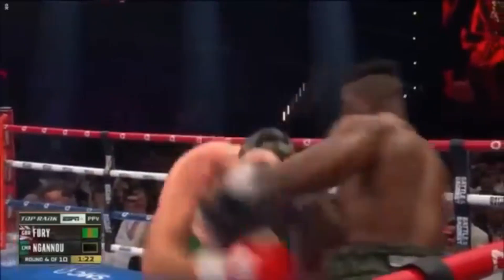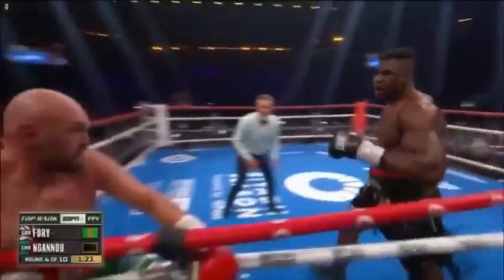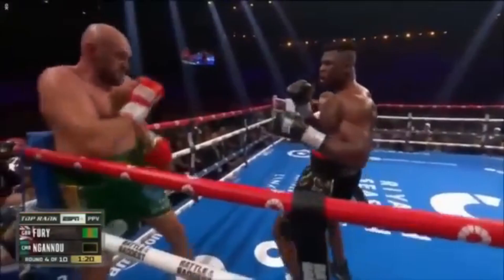Since he's still in control of Fury's head, he's able to just turn him, and this throws Fury so far off balance it sends him reeling all the way to the corner. The tie clinch isn't the most common inside fighting technique in boxing, but as you can see it has its uses and definitely threw Fury off in that he didn't have an answer to it.